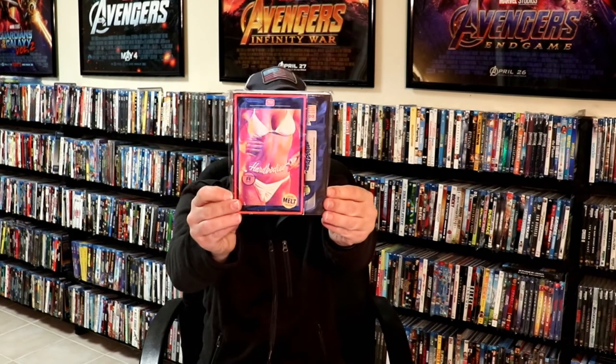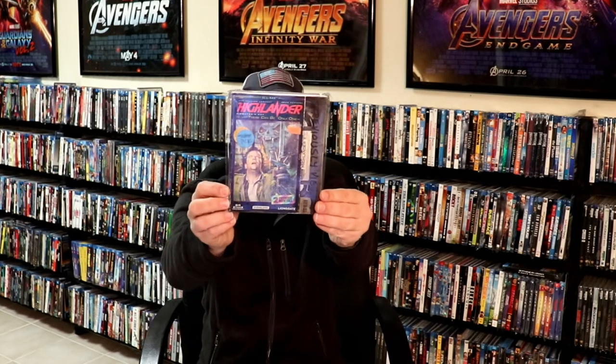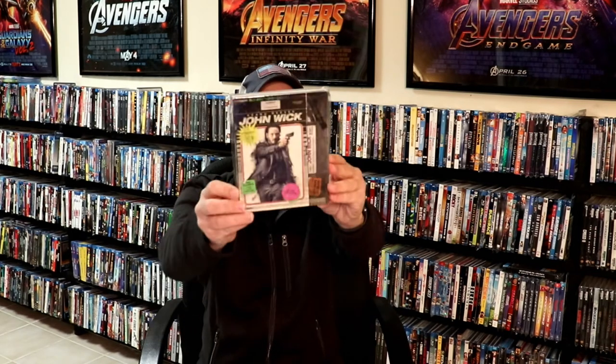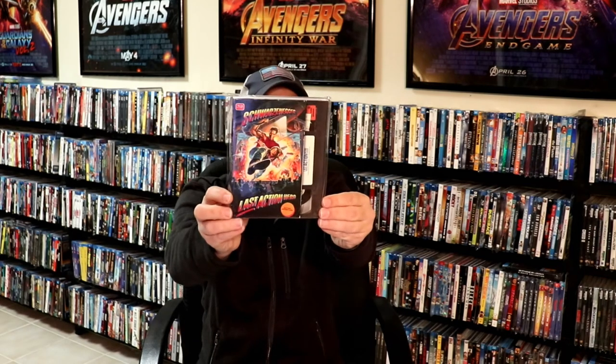Next up we have Hard Bodies, Heavy Metal, Highlander, Home Alone. An odd one, just because it was never released on VHS, is John Wick. Then Jury Duty, Krull, Last Action Hero, The Legend of Billie Jean. And another MVD Rewind Collection title — we have Lionheart. Another nice addition.